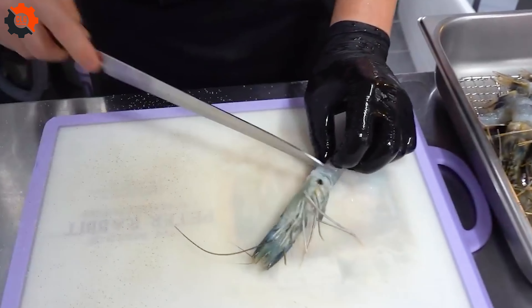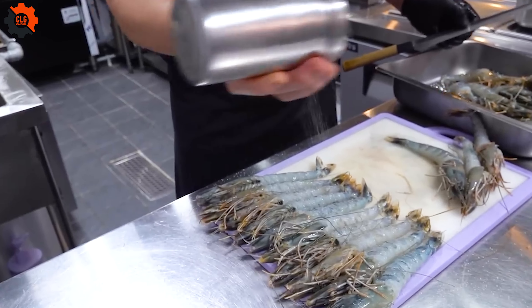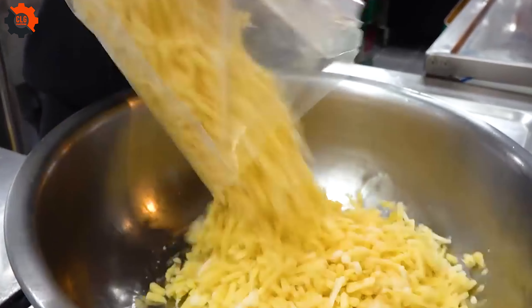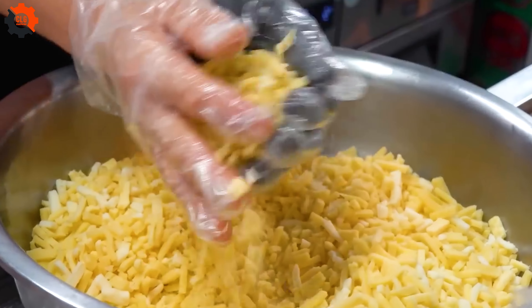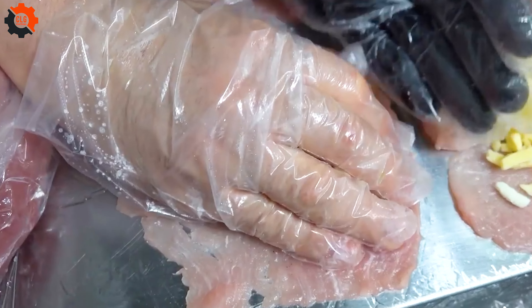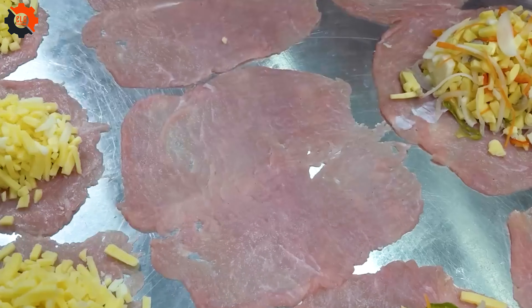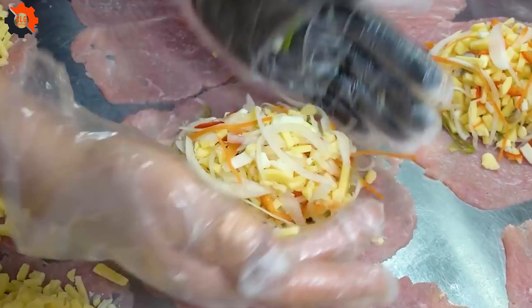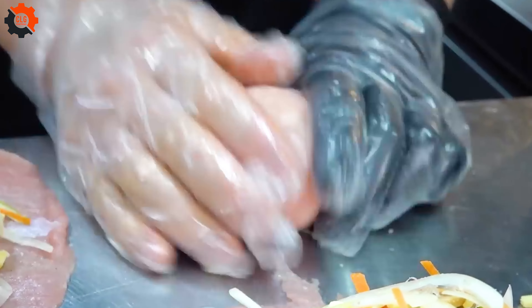Amidst the noise and flair of the market, each cheese pork cutlet is made by hand — a testament to the art of cooking in the face of an era dominated by pork food industry machines. While large-scale operations in America often rely on pork processing factories to churn out volume, this street stall focuses on quality.